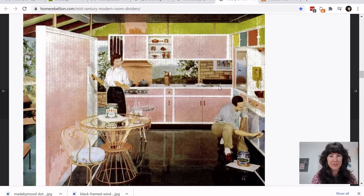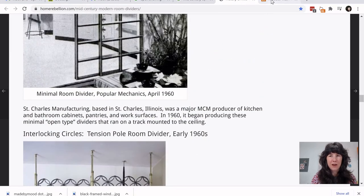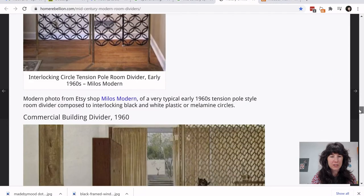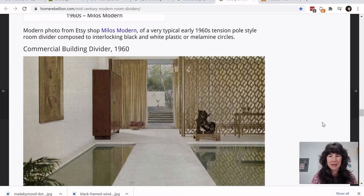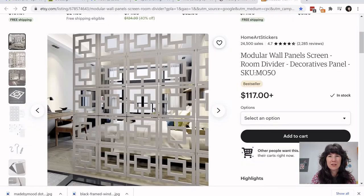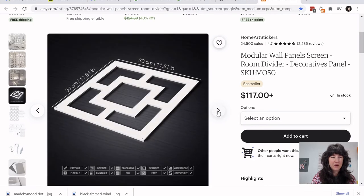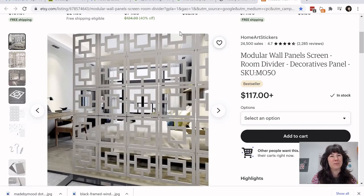Here's another room divider option — a bold painted version. Do you see the fireplace in the background? Notice how they didn't paint over it. Then there's a beautiful metal screen divider — simply stunning. I predict we're going to see a lot more of these in our homes as a way to separate spaces. A seller on Etsy is selling modular wall panels that link together and hang from the ceiling, dividing the space while not closing it off.